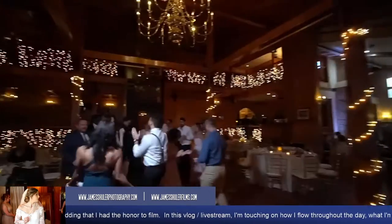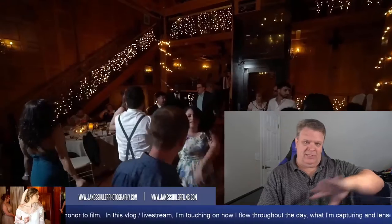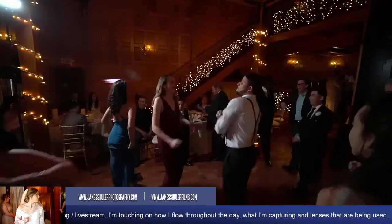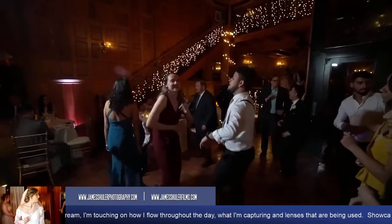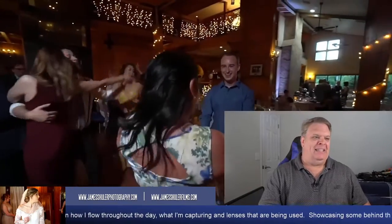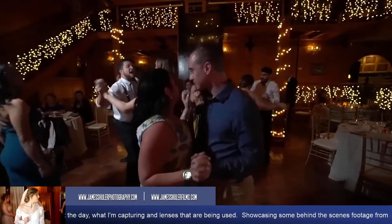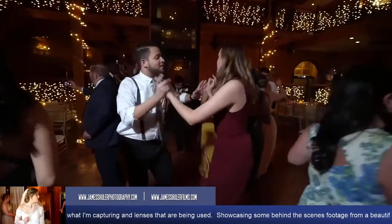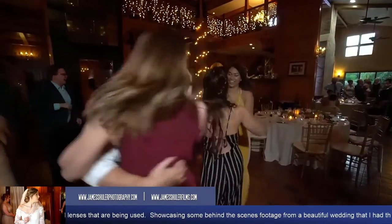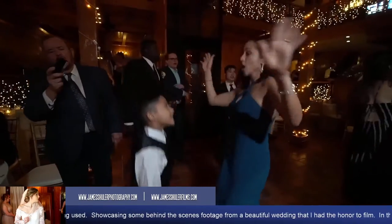From there we move into the dancing portion of the evening. I'm on the gimbal walking around getting everybody — this was more towards the later part of the evening. When it first started the floor was absolutely packed. You can see the estate and how beautifully it's lit up inside. This isn't a Christmas look — this is how it is all the time. Sometimes I'll have fun with guests and come up on them with the camera, just enjoying the atmosphere.